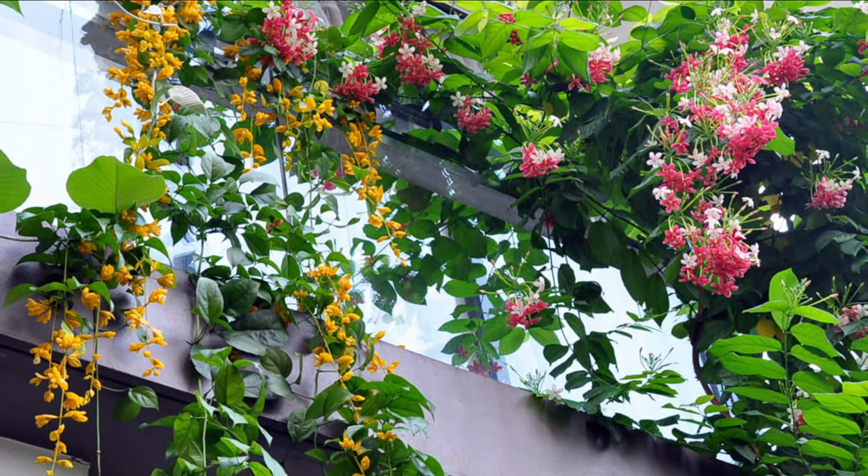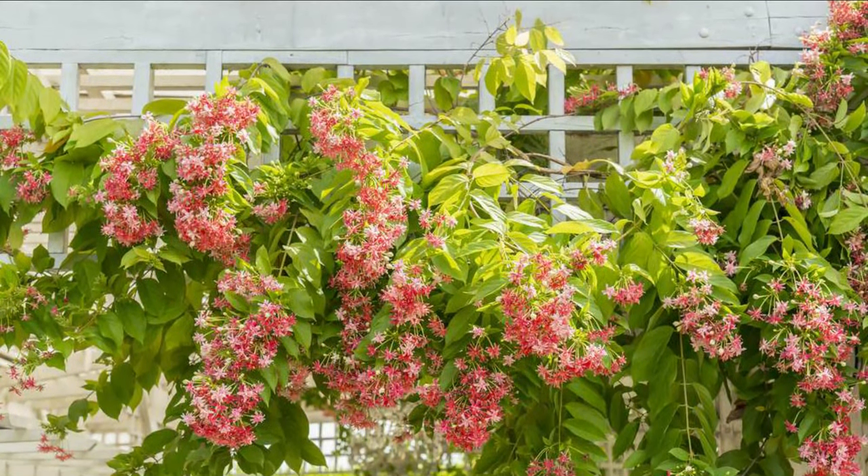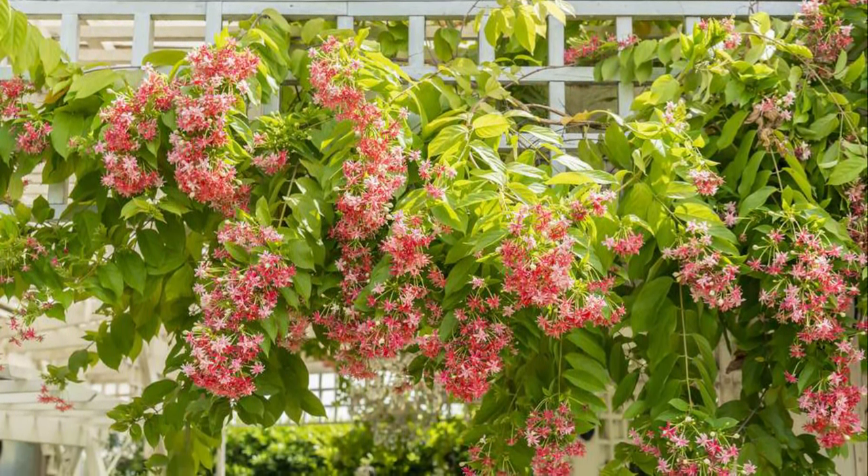Rangoon Creeper. Rangoon Creeper is a tropical flowering vine that grows aggressively fast. Its star-shaped pink and white aromatic blossoms are clustered together.